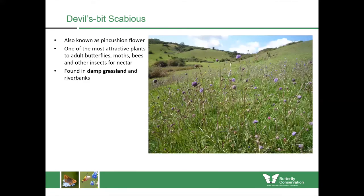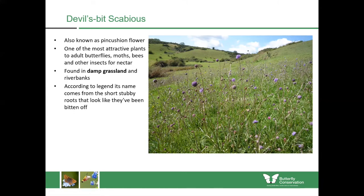You'll find devil's bit scabious growing in damp grassland and riverbanks, and it doesn't grow very tall — maybe around 30 centimetres — with tall stalks and purpley-blue flowers at the very end. According to legend it gets its name from the short stubby roots that look like they've been bitten off by something underground.